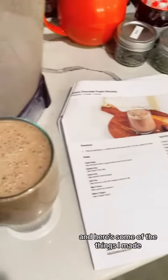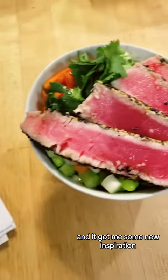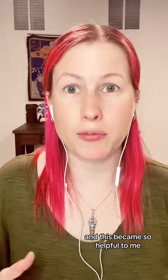Here's some of the things I made. The recipes were easy to follow, everything was really tasty. I really enjoyed the whole process and it got me some new inspiration and out of my food rut. I actually looked forward to my meals, and this became so helpful to me.